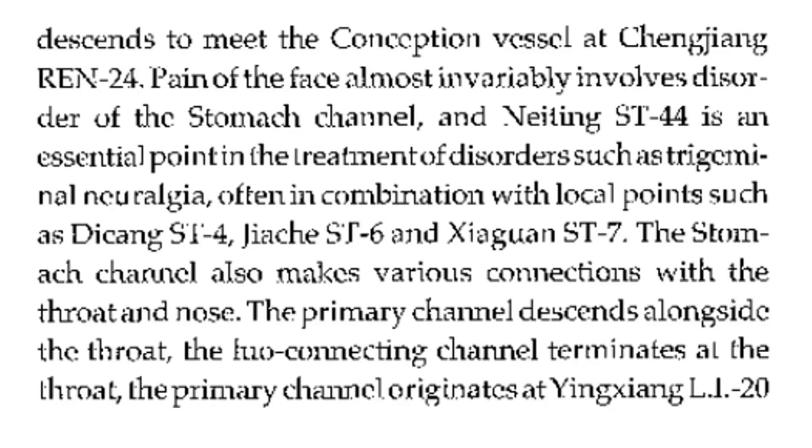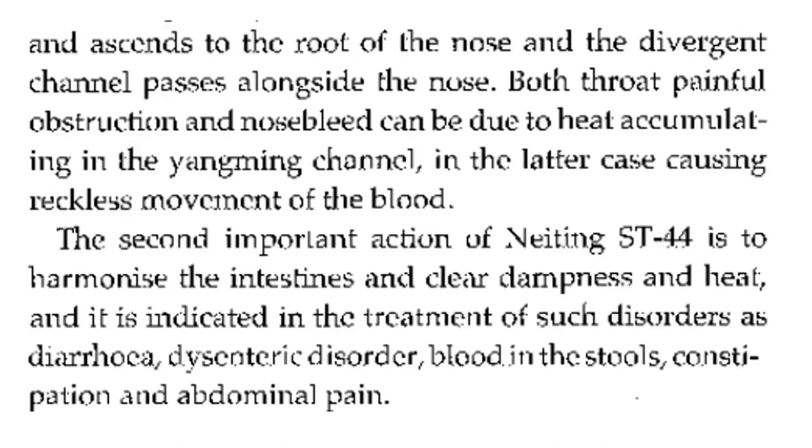The stomach channel also makes various connections with the throat and nose. The primary channel descends alongside the throat. The luo connecting channel terminates at the throat. The primary channel originates at LI20 and ascends to the root of the nose, and the divergent channel passes alongside the nose. Both throat painful obstruction and nosebleed can be due to heat accumulating in the Yangming channel, the latter case causing reckless movement of blood.